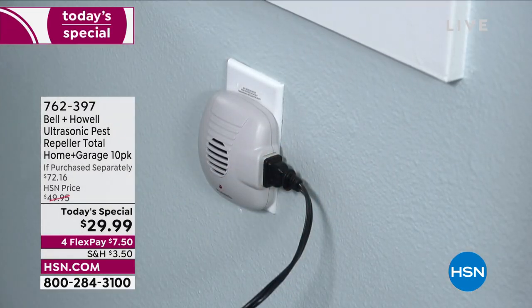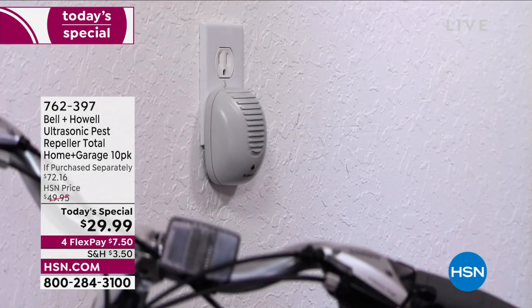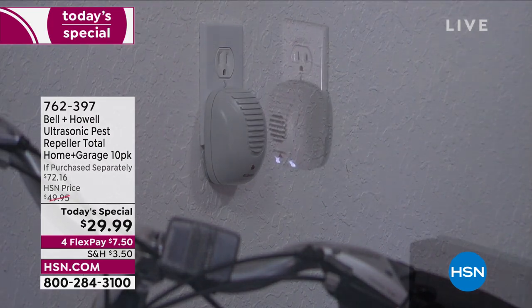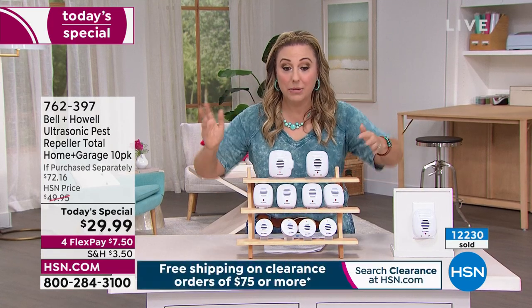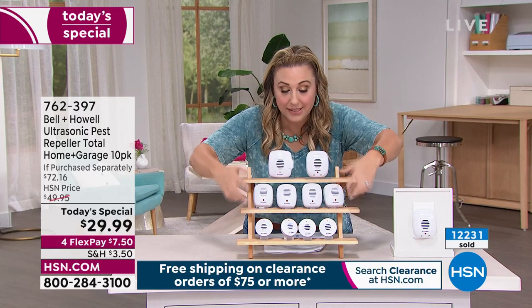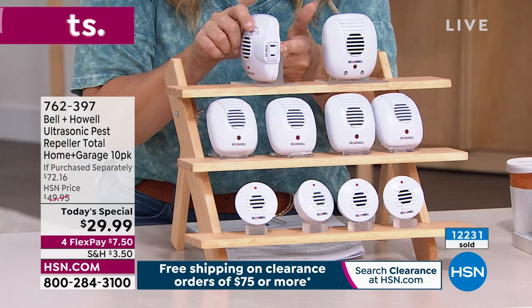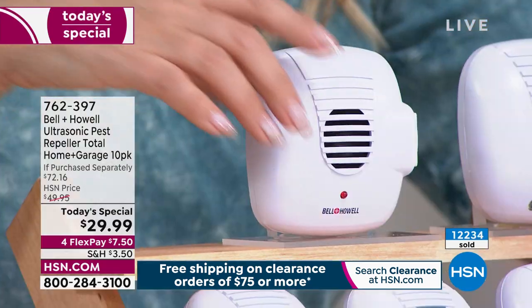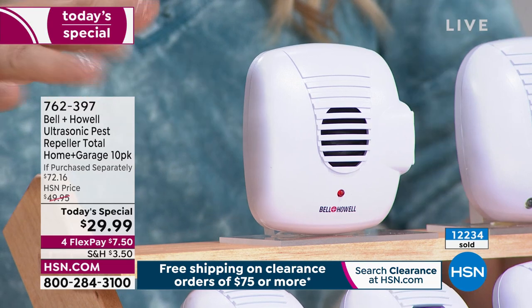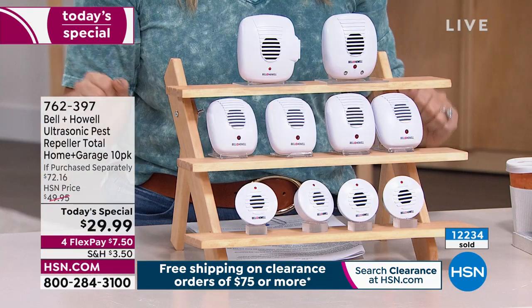They just plug into any household outlet to repel and drive away pests. Super easy. No matter what the size, they all work exactly the same. You're getting four of the minis and four of the regular size. Some have night lights. We're giving you kind of a variety pack. They all work the same. The total is $29.99.